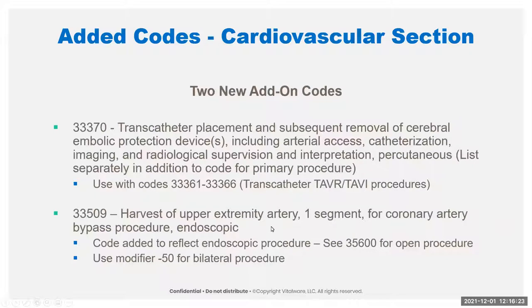The next code is not listed as an add-on code but really would be, because it's harvesting of an artery for a CABG procedure — specifically, endoscopic harvesting of an upper extremity artery. If they use lower extremity arteries, that's already part of the procedure, but upper extremity harvesting is the add-on code. This is intended to be unilateral, so it would use modifier 50 if they harvested from both sides.